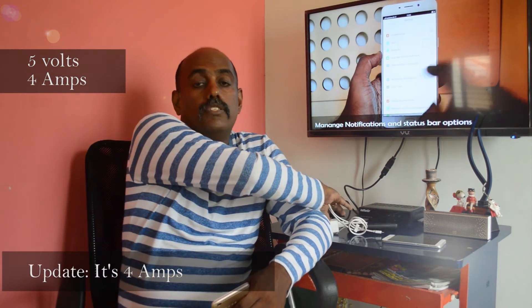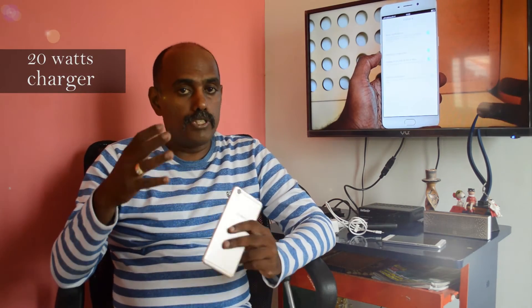So what is watts? Watts is volts multiplied by amps. So effectively, this charger that comes out of the box with the F1 Plus can handle 20 watts, which means a lot of power for the phone to charge quickly. I made a graph on the various charge time cycles.